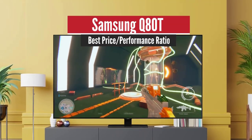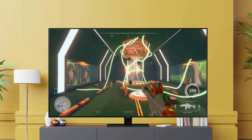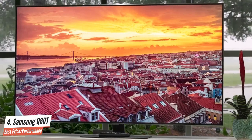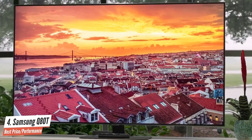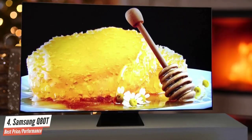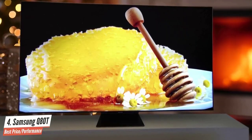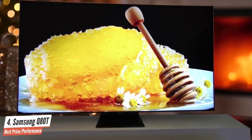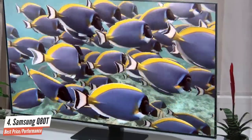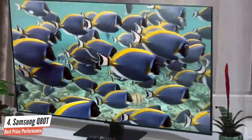Number 4: Samsung Q80T – Best Price to Performance Ratio. Samsung's premium-priced mid-range QLED barely puts a step wrong, offering vibrant HDR, a forward-facing feature set, and HD upscaling to die for. It's inevitable that the Q80T, which features an FALD full-array local dimming backlight, is not going to be the slimmest flat screen on the shelves, but for most buyers the extra bulk is going to be worth it.